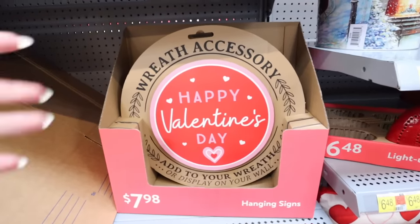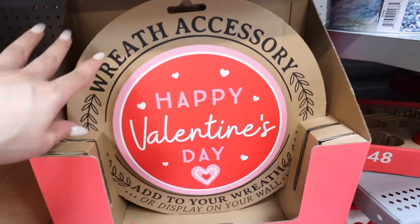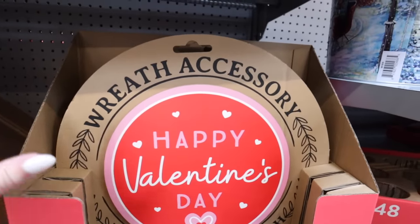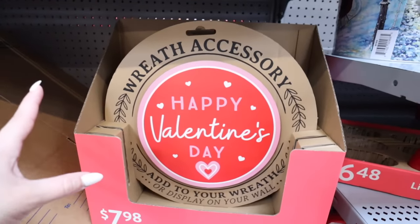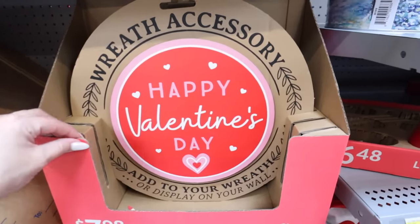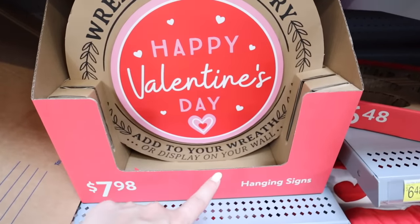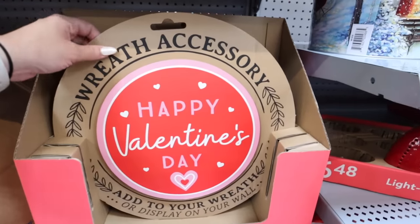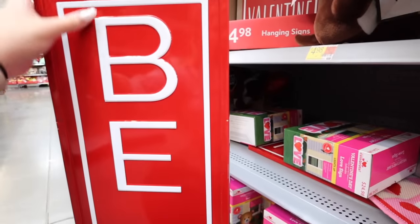Now we're checking out all the Valentine's decor in the seasonal section. They're finally selling little signs as wreath accessories — I talk about this all the time. You can take a little sign like this, add it to the center of a more plain wreath, and you don't have to buy a whole new wreath. This one is $7.98 and just says 'Happy Valentine's Day.'